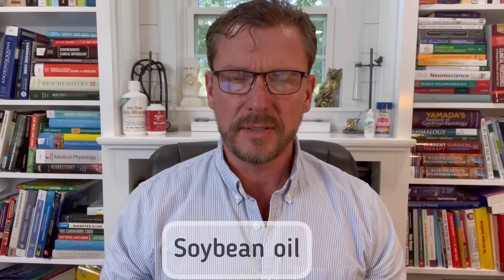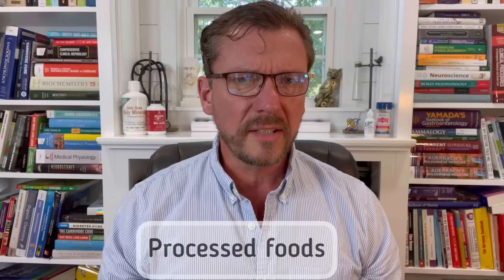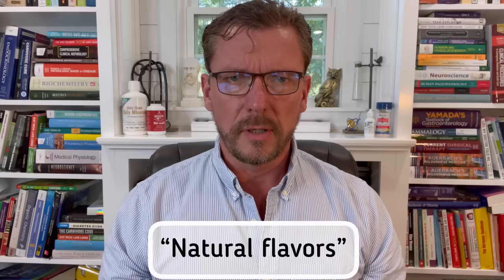Number three is vegetable seed oils. These are very high in polyunsaturated fatty acids, and the imbalance between the omega-6 and omega-3 fats almost certainly has a negative effect on your gut microbiome. Number four is processed foods — from Kellogg's and General Mills and Kraft, but also processed keto foods. They're going to contain coloring, preservatives, and natural flavors, all of which can affect your gut microbiome. Preservatives prevent bacteria from getting into food and spoiling it, so they basically act as antibiotics.